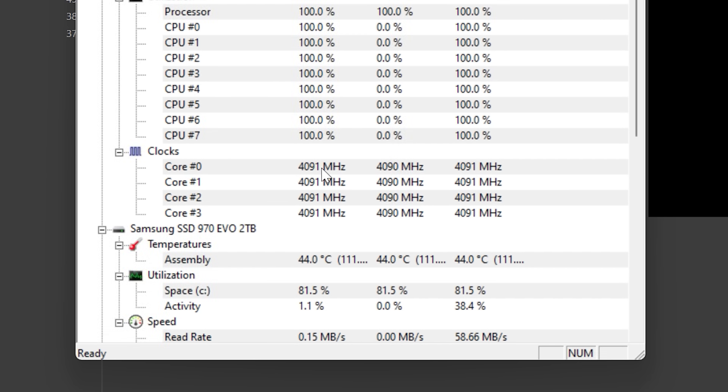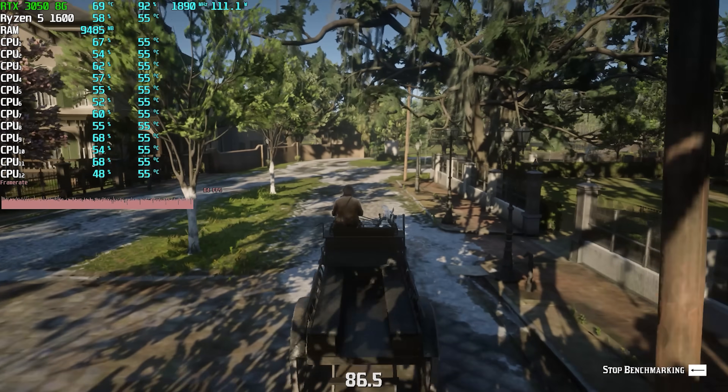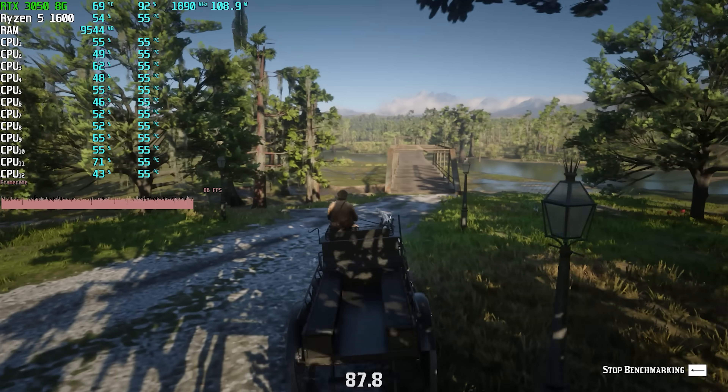There are some other contingencies we'll talk about later that are very important. But going through Red Dead Redemption 2, there's virtually no difference between these two CPUs — it's nothing to make you say 'I've got to go out and buy a 12100F' if you're playing Red Dead.